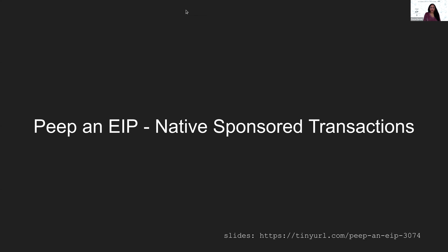For those who aren't aware, Sam, who is the author of this proposal, has also co-authored EIP 2938 account abstraction and has been on our show a couple of times. Nice to have you again, Sam. For all our audiences, may you have a quick intro and then we will proceed with the presentation.